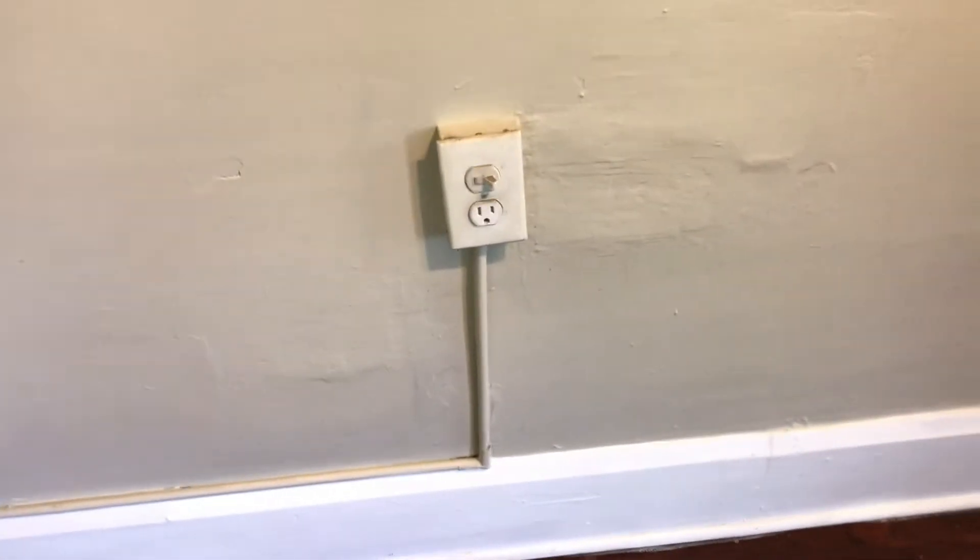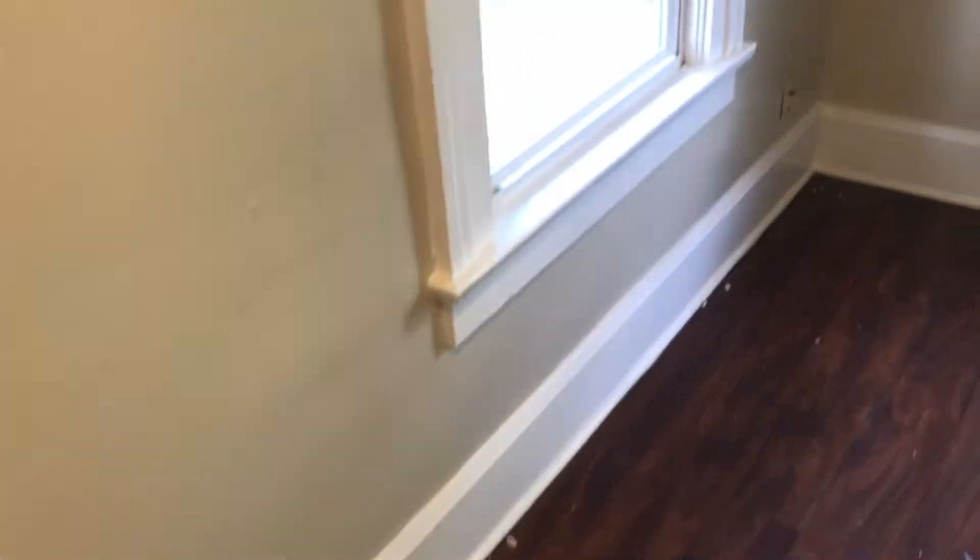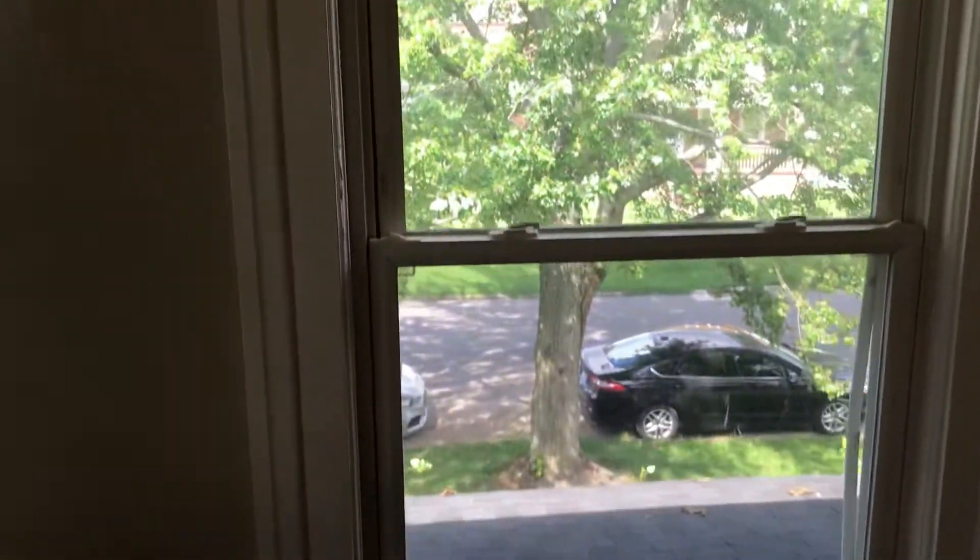The closet needs to be painted, and the walls in the living room need to be painted. I've replaced all the outlet covers. If this is going to be a Section 8 unit, the window frames need to be painted and the windows need to be cleaned.